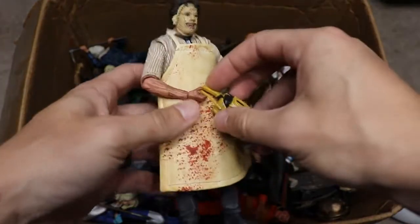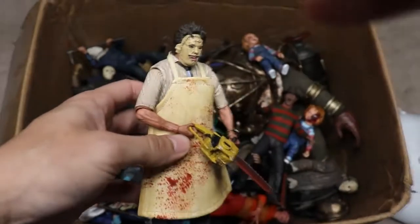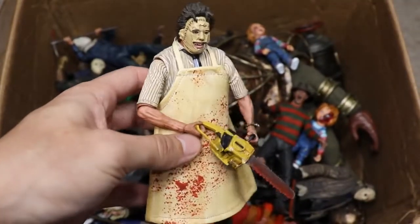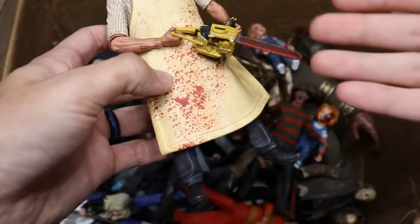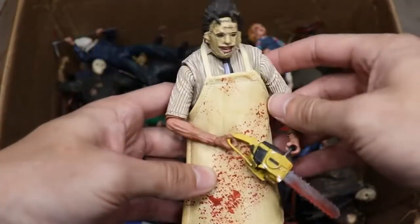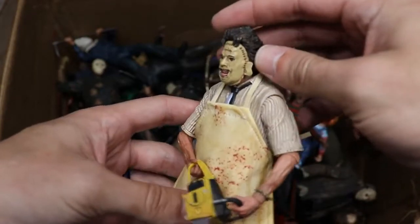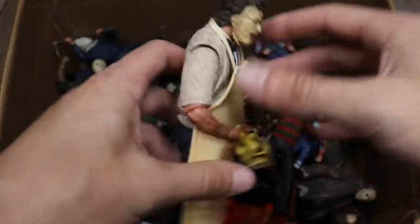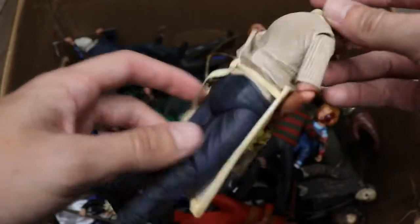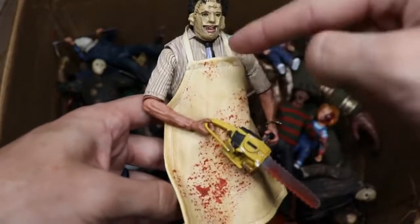Next we have Leatherface from the Texas Chainsaw Massacre — the OG version. He's got his cloth apron with a beige/yellow color, blood splatter all over the chainsaw and apron. This is a really nice figure and one of my favorites by far. I feel like we're missing a lot of Leatherface figures — I'd really appreciate more of them.